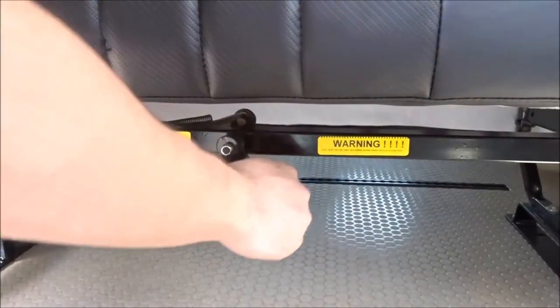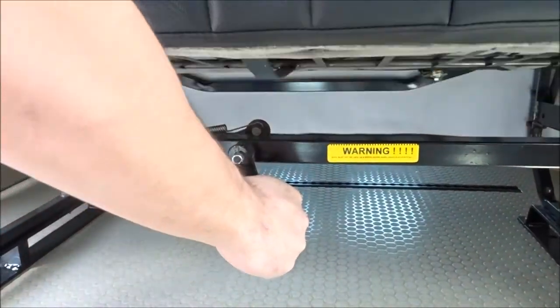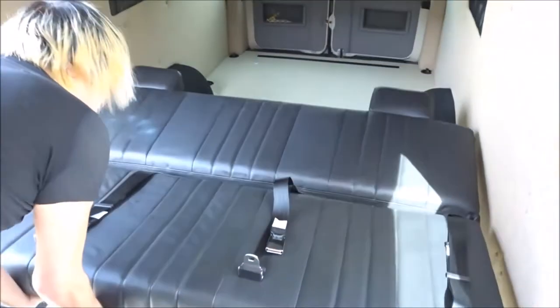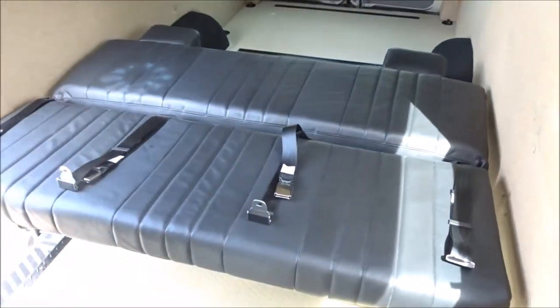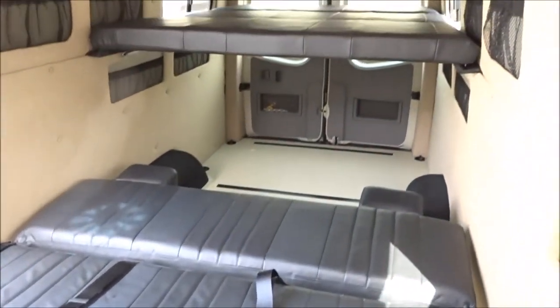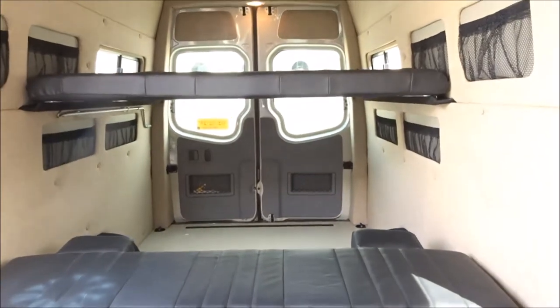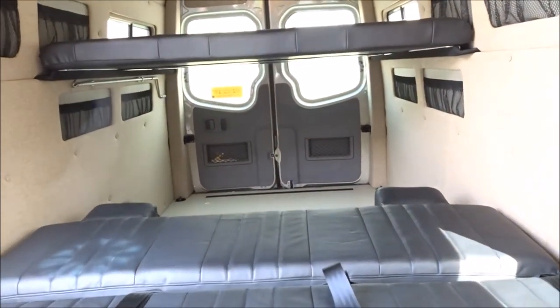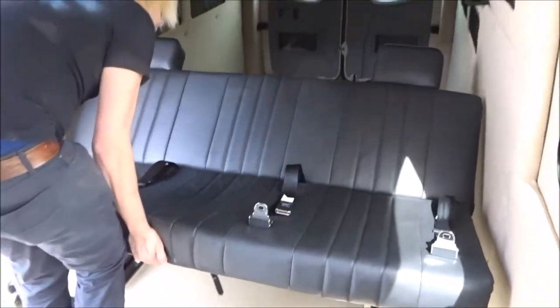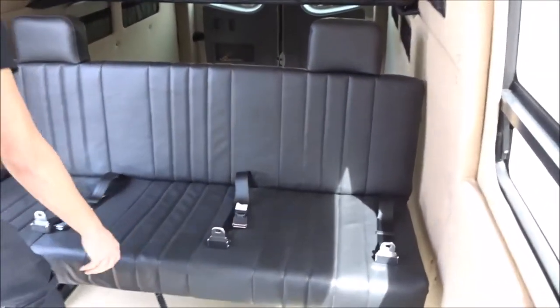The sofa bed easily unlocks underneath to allow for it to fold down. This leaves a lot of storage underneath and behind. A firm but gentle hand is all that's needed to fold it back up.